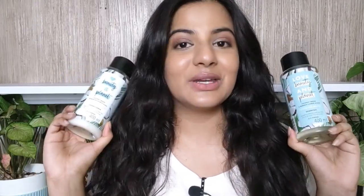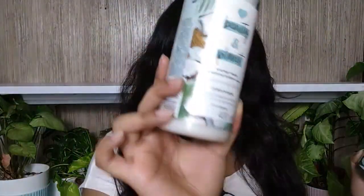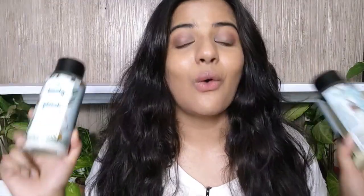Now these two you can get in a combo — obviously it's cheaper when you get it in a combo. Both of these together you can get for 830 rupees. In 830, you get 800 ml of product, which is a lot. The shampoo comes in a 400 ml bottle and the conditioner also comes in a 400 ml bottle. I have been using this for a month and only three-fourths of the product is over, which means this is going to take me at least three to four months to finish. And as you guys can see, I have really dense hair — even then, this product will last you three to four months.